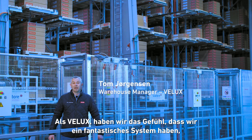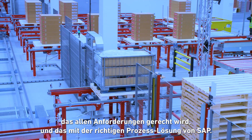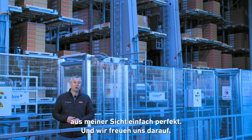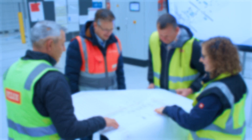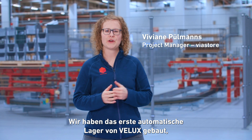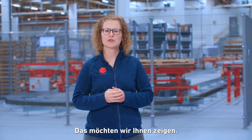As a customer of VELUX, we actually feel that we got a fantastic solution in fulfilling their requirements with the right process solution from SAP. This cooperation is more or less just perfect and we really look forward to trying it one more time at another location. We as Viastore have built VELUX's first automated warehouse, all controlled by SAP EWM, which we will show you soon.